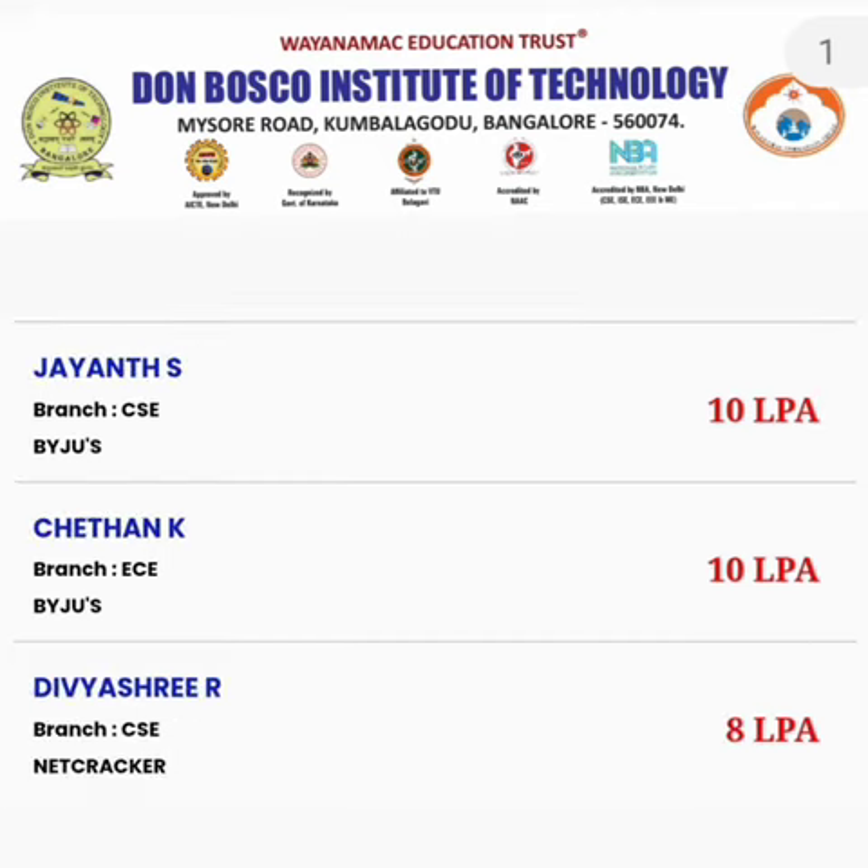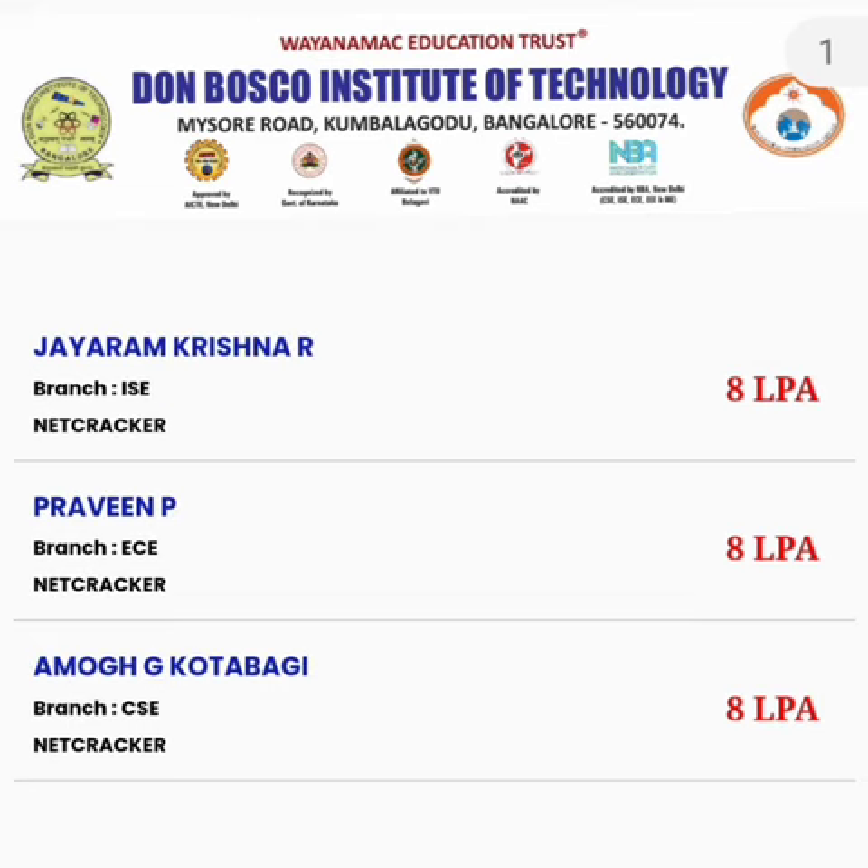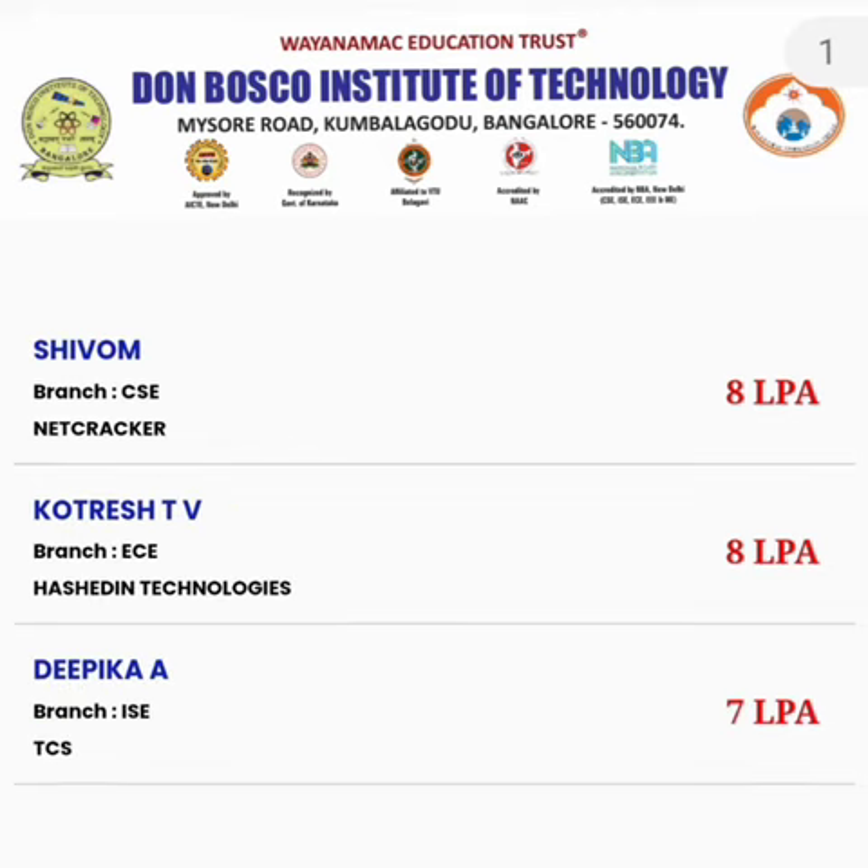One more student from CSC was placed at Byju's with 10 lakhs, and another from ECE at 10 lakhs — totaling five students at Byju's. Netcracker also took a CSC student at 8 lakhs per year, plus three more students — one from Information Science, one from ECE, and one from CSC — all at 8 lakhs, making four students total from Netcracker.